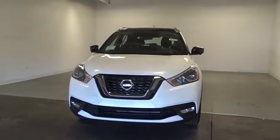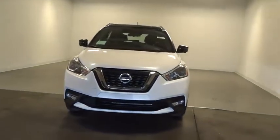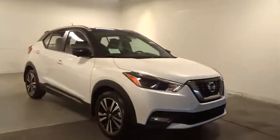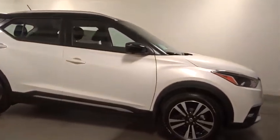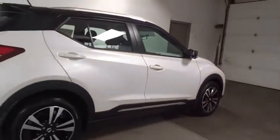Looking for the right vehicle? Check out the 2019 Nissan Kix. The Nissan Kix is a crossover vehicle that will demand attention with its styling and impressive performance. Plenty of interior room allows for a comfortable ride while including all the latest technology features.